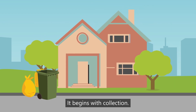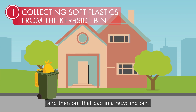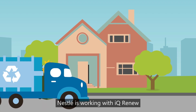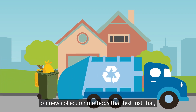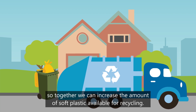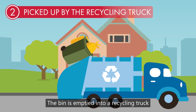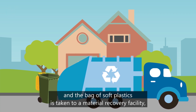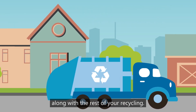It begins with collection. If you were able to simply put your soft plastic wrappers in a bag and then put that bag in a recycling bin, would it be easier to recycle them? Nestle is working with IQ Renew on new collection methods that test just that, so together we can increase the amount of soft plastic available for recycling. The bin is emptied into a recycling truck and the bag of soft plastics is taken to a material recovery facility along with the rest of your recycling.